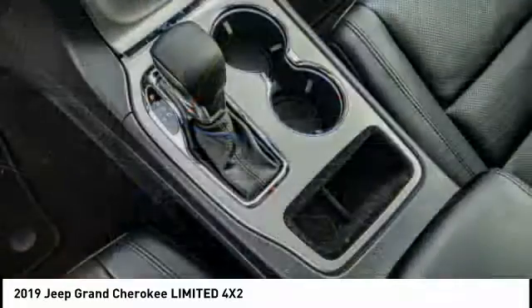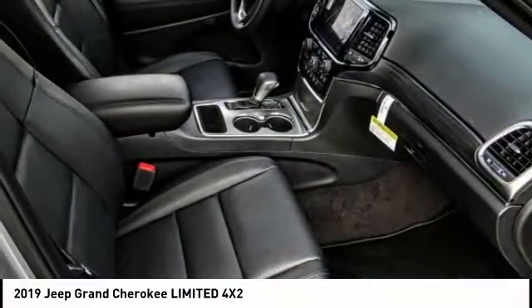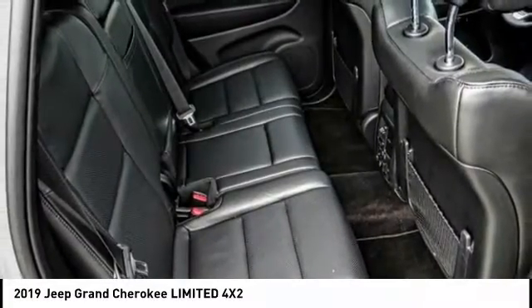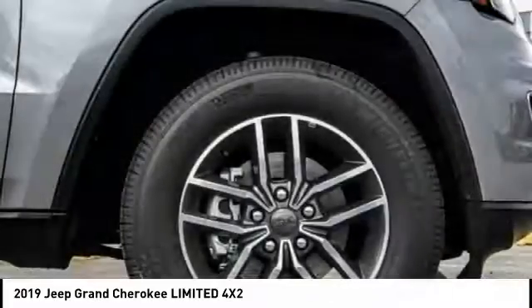This vehicle has less than 600 miles. Here are some of this vehicle's great options: electronic stability control, power liftgate, brake assist, traction control, remote keyless entry, fog lights, speed control, four-wheel disc brakes, ventilated front seats, and dual-pane panoramic sunroof.